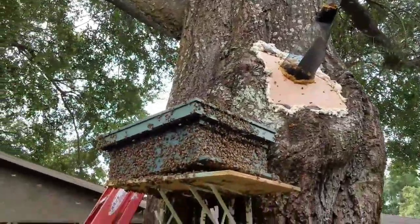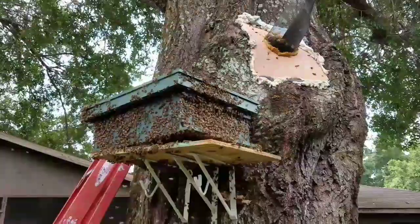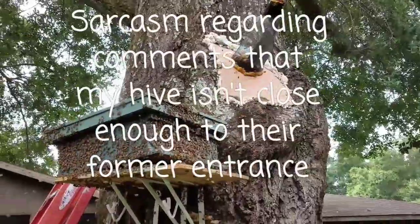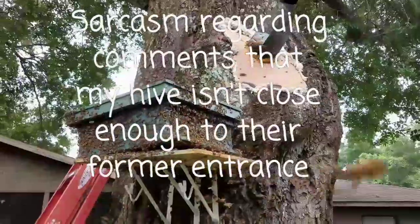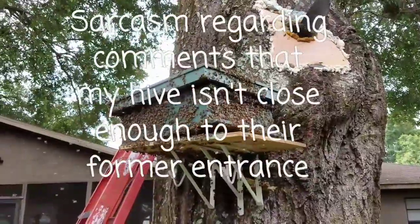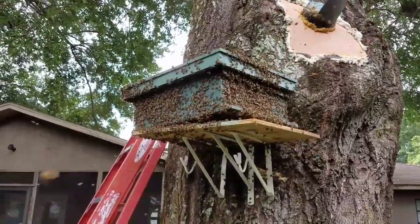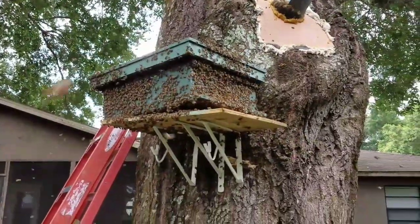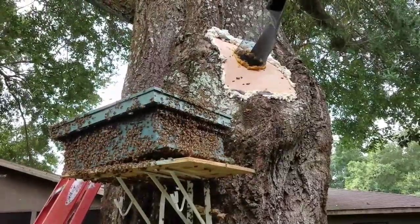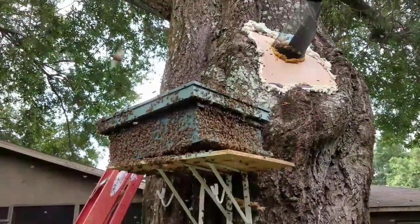They have a sense of smell and stuff like that — it's kind of hard to believe, I know. I'm probably going to have to put a super on these girls in the next day or two. I think they'll need some more room, but they have plenty of comb to start building. I'm going to give them supplies — sugar water to start building. At least initially, I'm going to feed them.